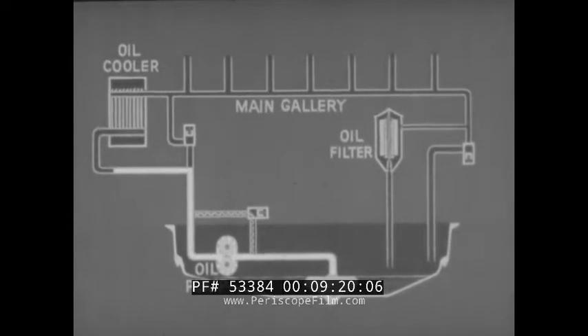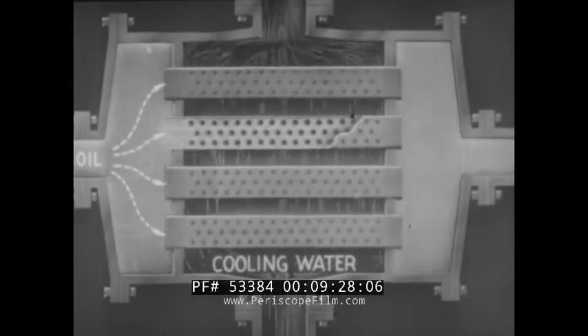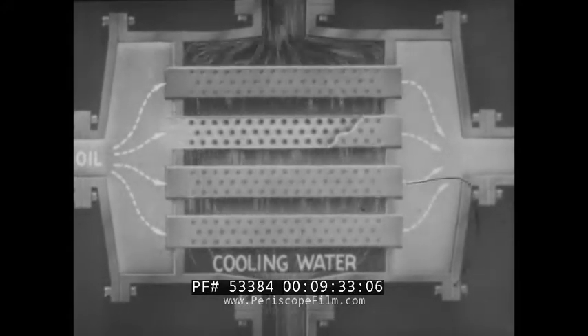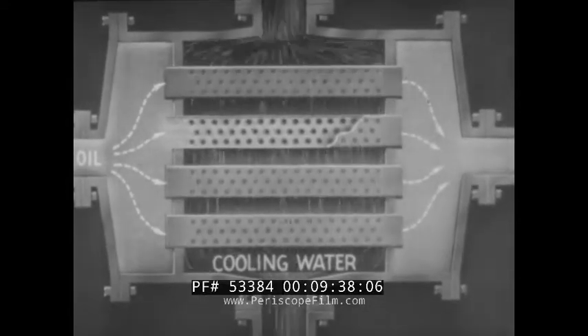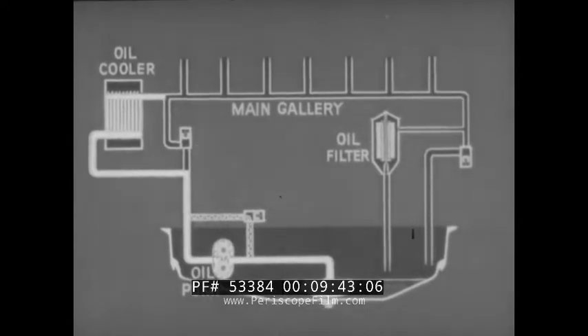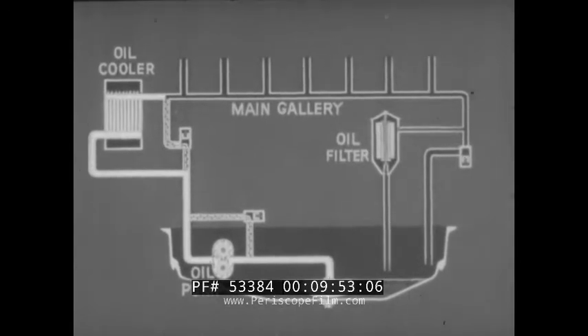The gear pump delivers the oil to an oil cooler. Here, it passes through a set of tubes around which water from the engine's cooling system circulates. A spring relief valve permits the oil to bypass the cooler when the oil is cold and too thick to flow readily through the small passages in the cooler. It also acts as a safety valve should the cooler become clogged.